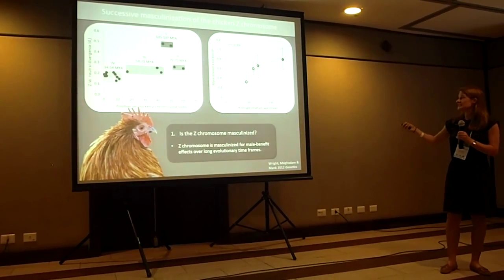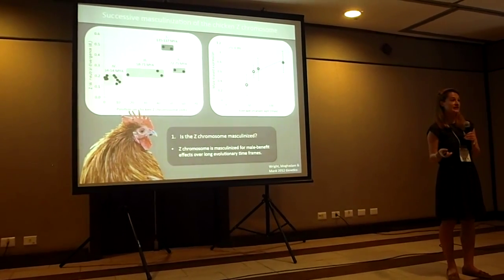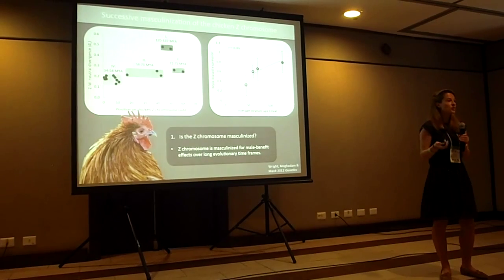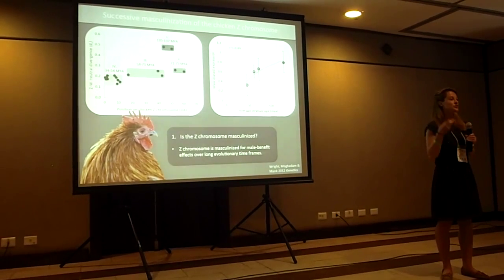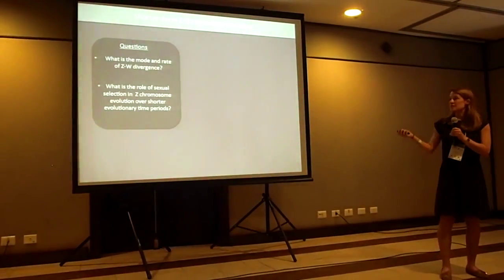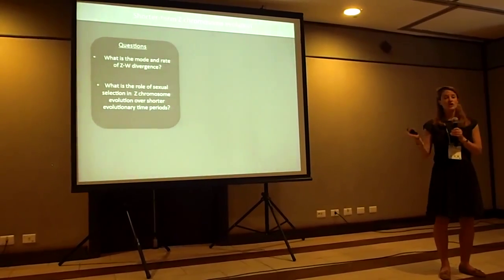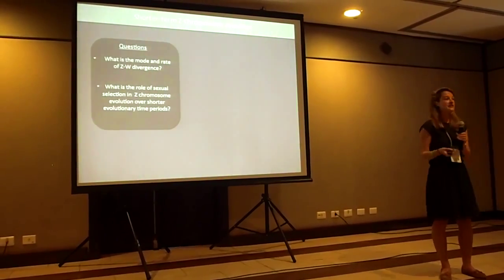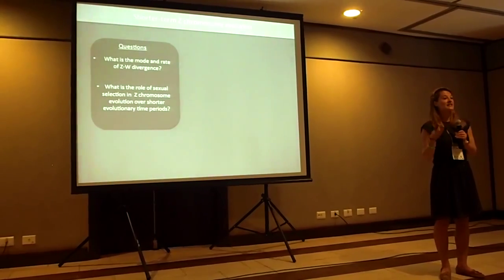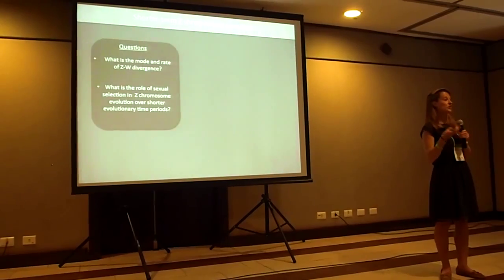One thing you've likely noticed is that this is an extremely slow process occurring over the period of 130 million years. This brings me to the next question: whether these mechanisms of Z chromosome evolution are conserved across much shorter evolutionary timeframes. Specifically, I was interested in looking at the mode and rate of recombination suppression between the Z and W chromosomes — whether the four chicken strata are conserved in other species — and what the role of sexual selection is in driving Z chromosome evolution over much shorter evolutionary timeframes.